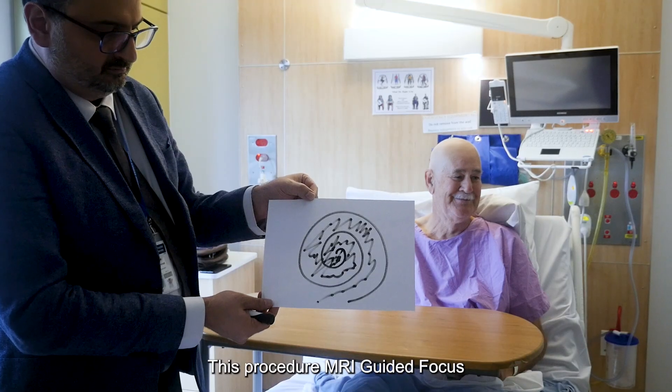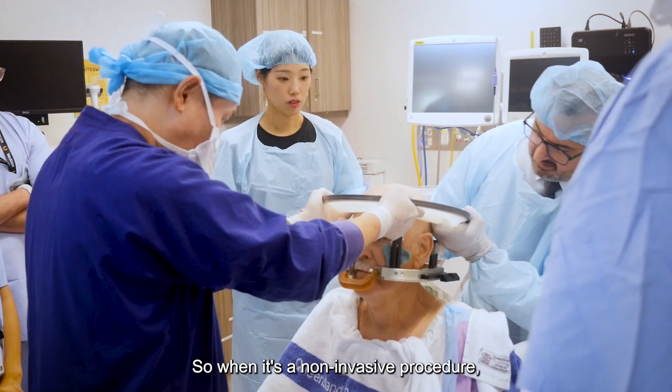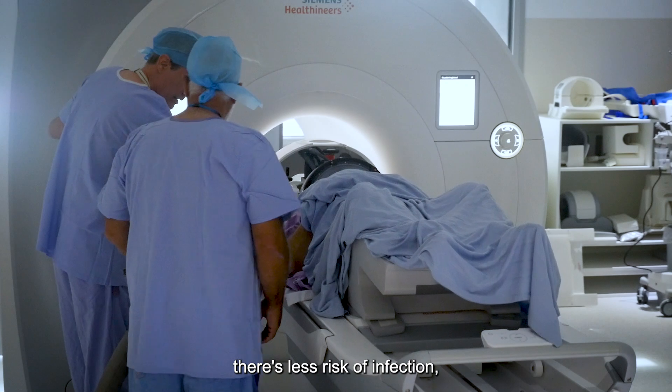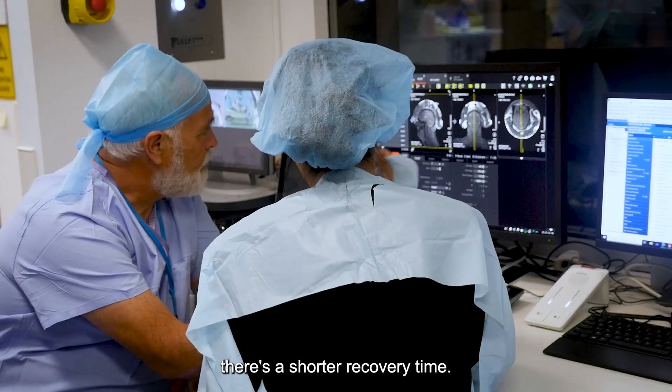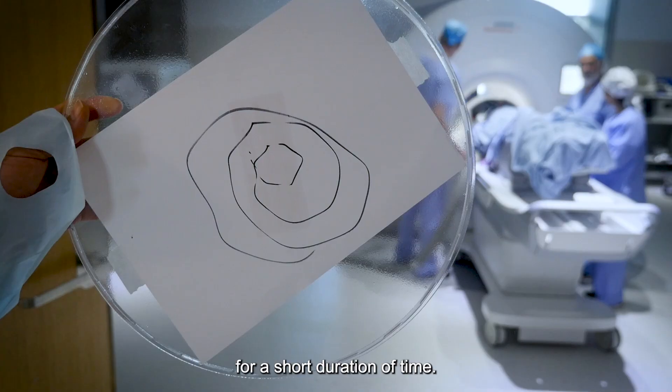This procedure, MRI Guided Focus Ultrasound, is safe, effective and non-invasive. Being a non-invasive procedure means there's less risk of infection, there are shorter recovery times, and people only have to stay in hospital for a short duration of time.